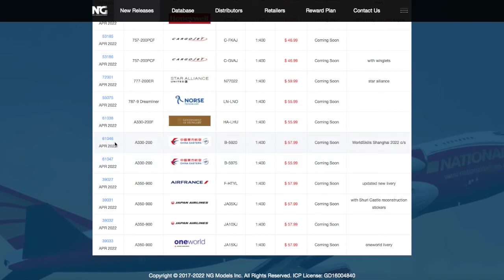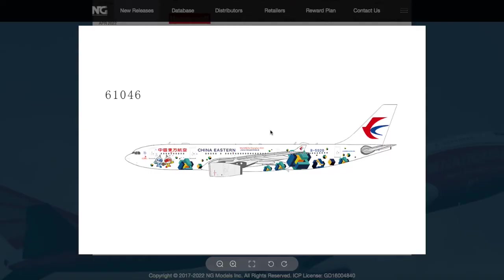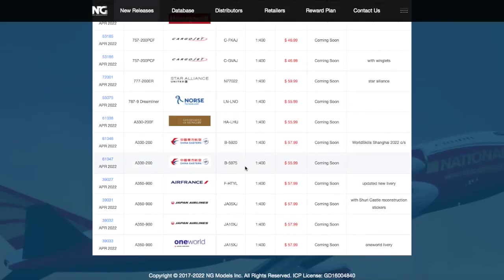Moving on down the line, we have two China Eastern A330-200s. The first one is B-5920 in their World Skills Shanghai 2022 livery, and the other one is B-5975 in their normal livery. The World Skills Shanghai one is $57, and the regular one is $55.